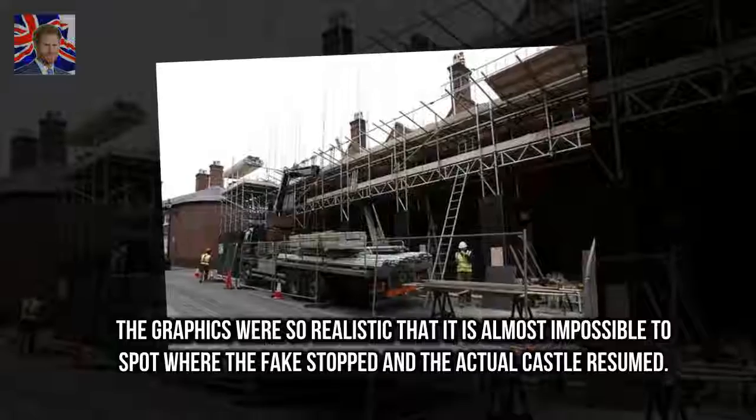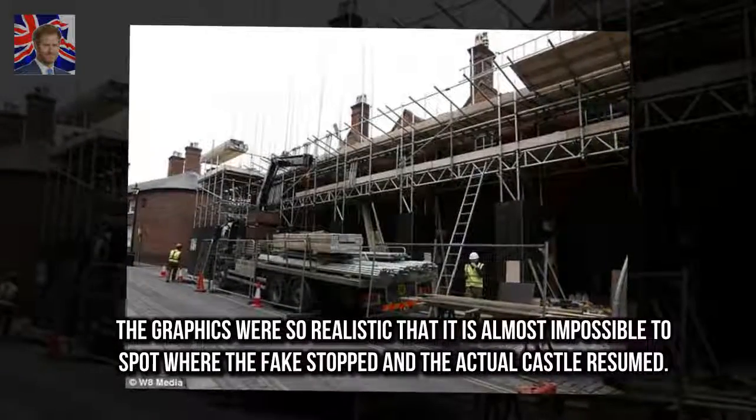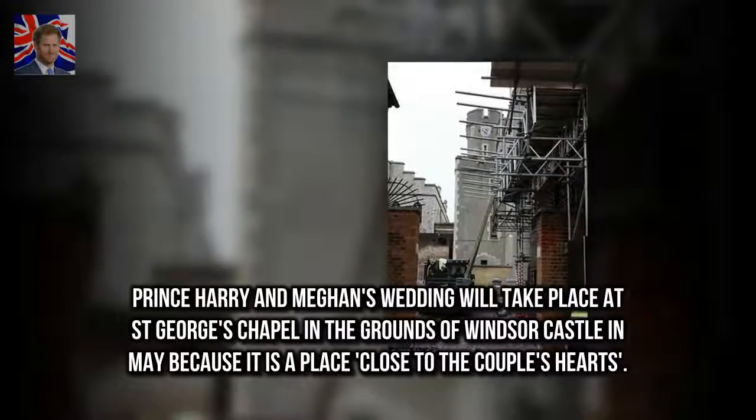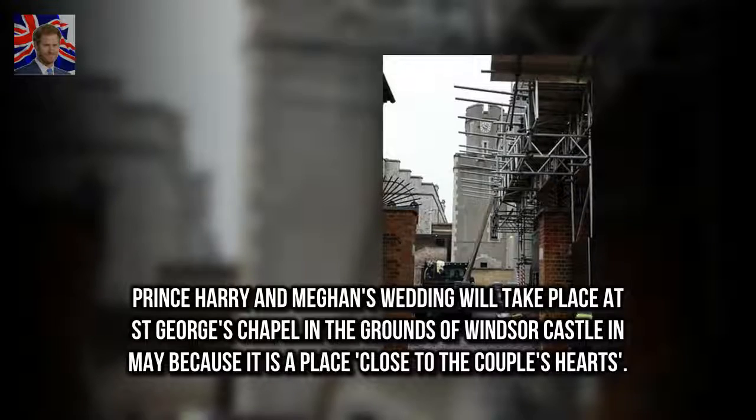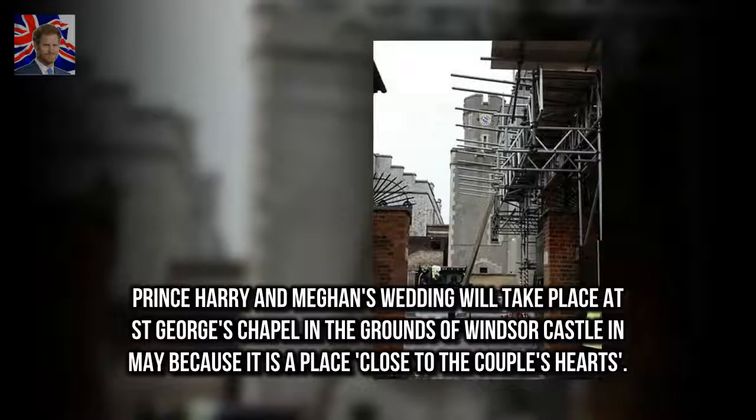The graphics were so realistic that it is almost impossible to spot where the fake stopped and the actual castle resumed. Prince Harry and Meghan's wedding will take place at St George's Chapel in the grounds of Windsor Castle in May, because it is a place close to the couple's hearts.